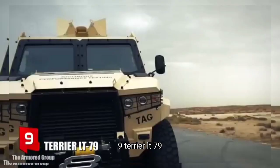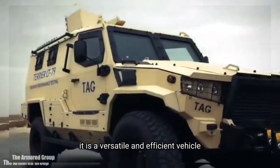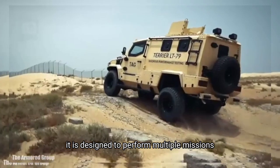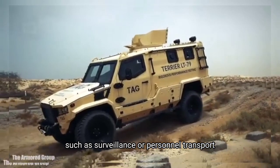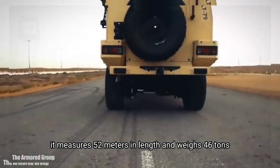Number 9: Terrier LT-79. It is a versatile and efficient vehicle that has been manufactured in the United States. It is designed to perform multiple missions such as surveillance or personnel transport. It measures 5.2 meters in length and weighs 4.6 tons.